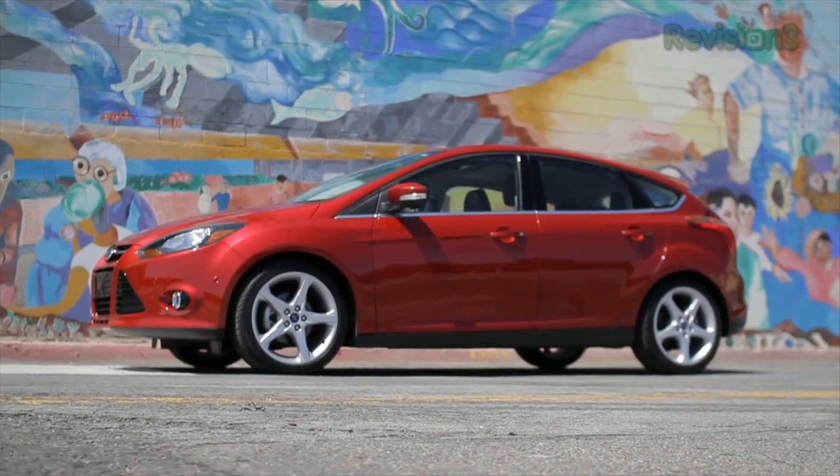Thanks to Ford for powering our CES coverage. For Hack5, I'm Darren Kitchen here at CES 2012 at the Garmin booth checking out the latest.